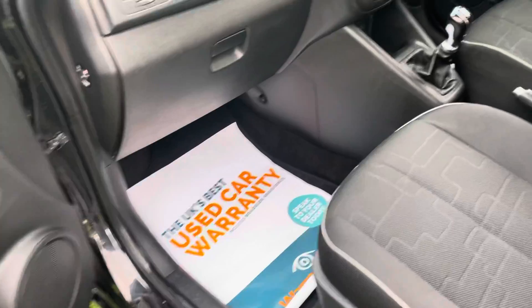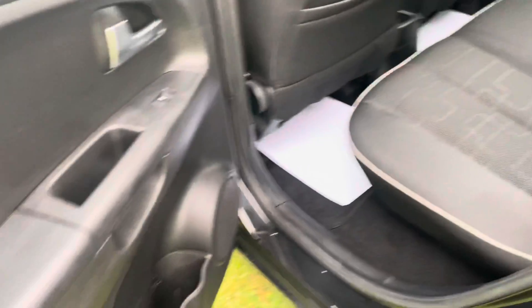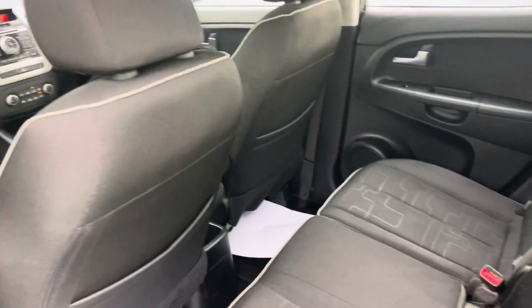Nice comfy car, nice interior, nice style seats on there with the armrests. All the plastics are good. Doesn't even look like it's been sat in the back of there. Very nice.